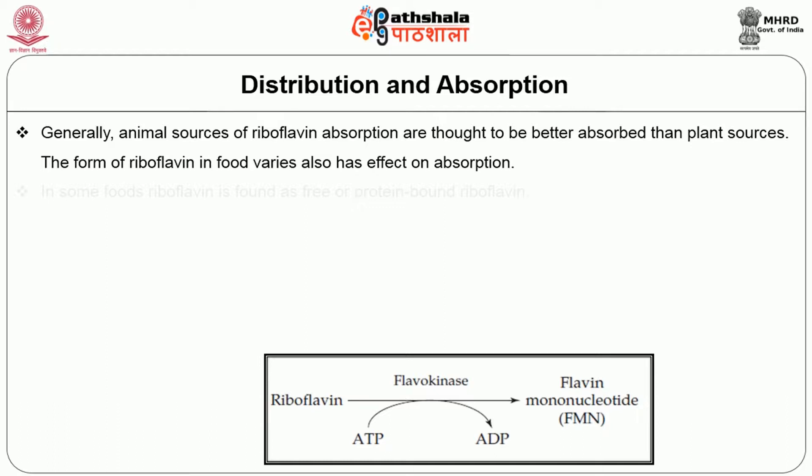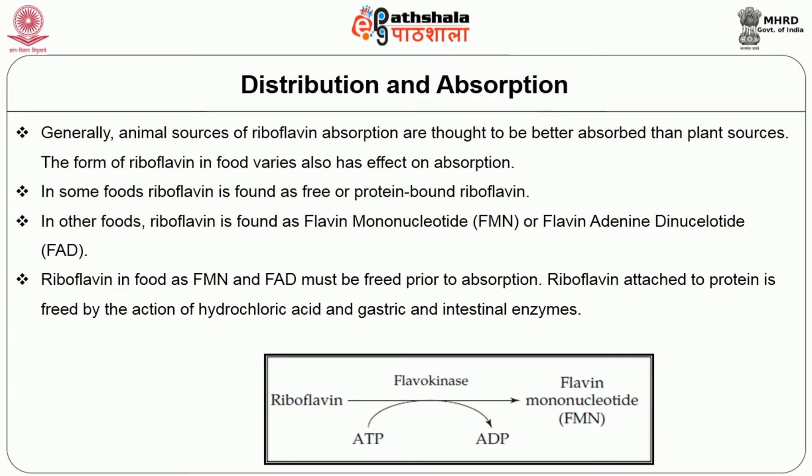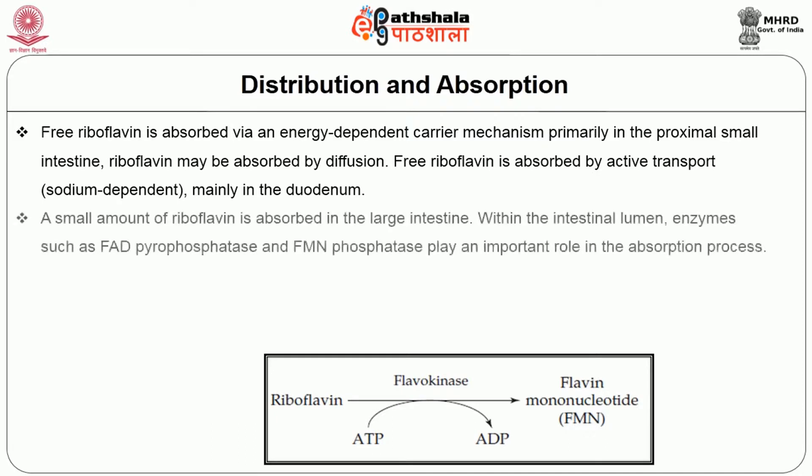Generally, animal sources of riboflavin are thought to be better absorbed than plant sources. The form of riboflavin in foods also affects absorption. In some foods, riboflavin is found as free or protein-bound riboflavin; in others, it is found as FMN or FAD. Riboflavin in food as FMN and FAD must be freed prior to absorption. Riboflavin attached to protein is freed by the action of hydrochloric acid and gastric and intestinal enzymes. Free riboflavin is absorbed via an energy-dependent carrier mechanism, primarily in the proximal small intestine, mainly in the jejunum via active, sodium-dependent transport. A small amount of riboflavin is also absorbed in the large intestine.